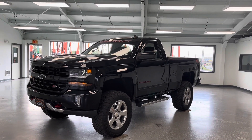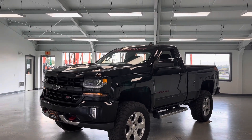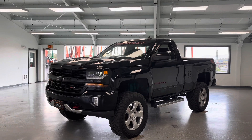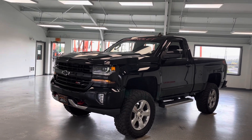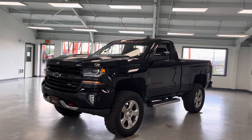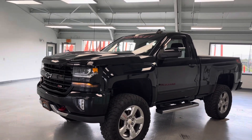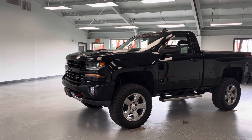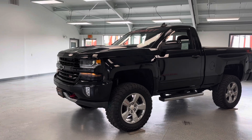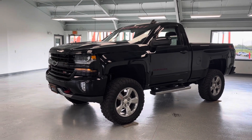Hey everybody, this is Trent with All Things Automotive. Thanks for shopping and thanks for clicking that play button. Make sure you guys are liking and subscribing to our YouTube channel so you can keep up to date on our beautiful inventory — just like this 2018 Chevrolet Silverado 1500 LT single cab. This is the 5.3 liter V8 with an obvious aftermarket 6-inch lift, 35-inch tires, and 20-inch wheels. Very nice vehicle with a lot of extras. Let's go ahead and take a look around the truck.